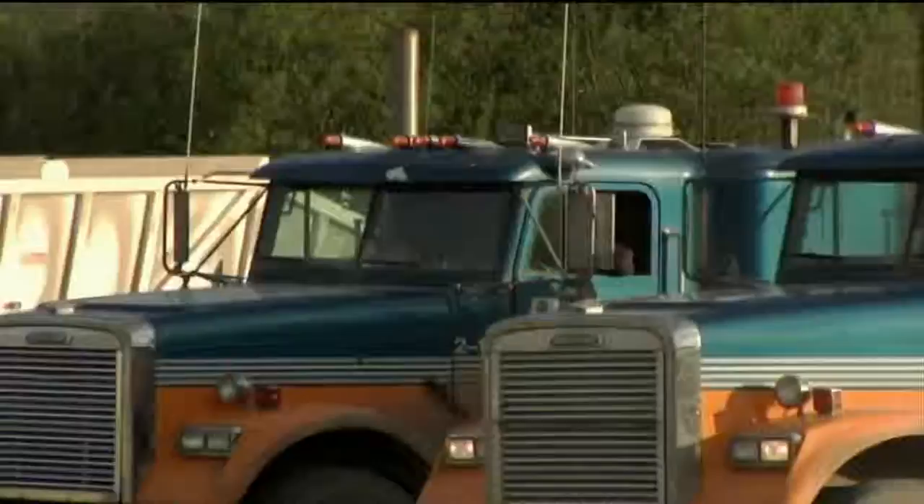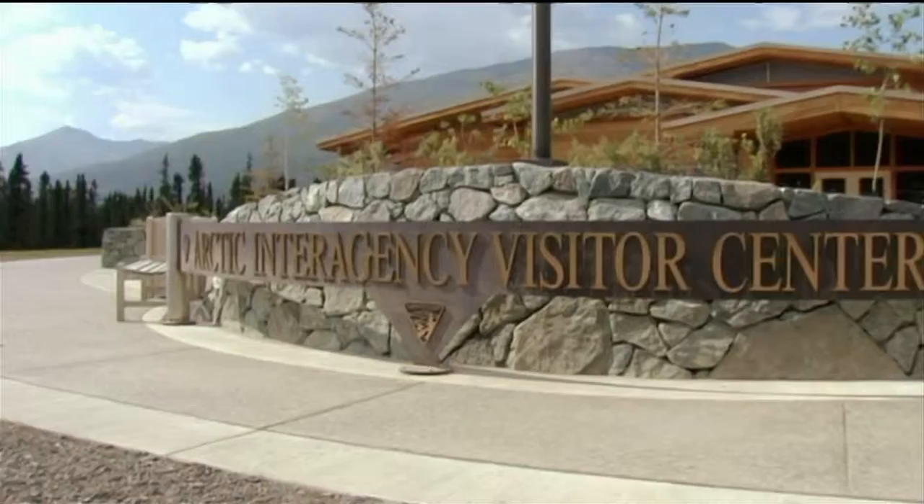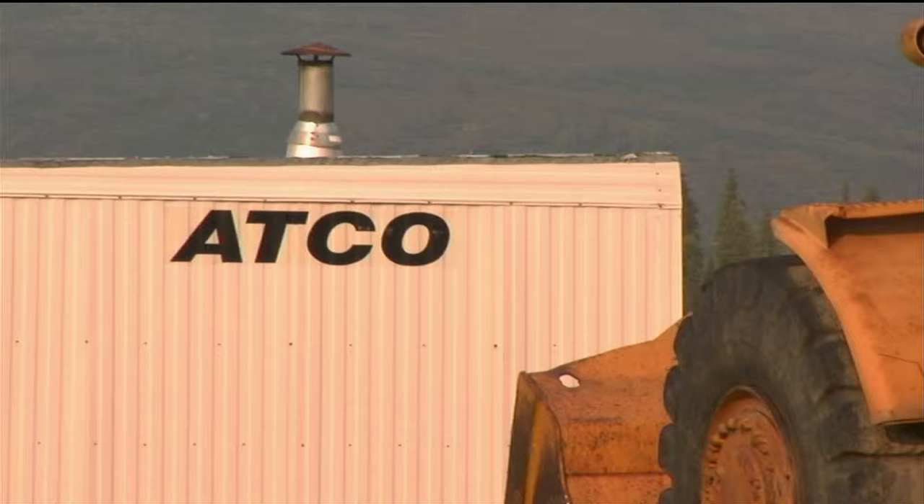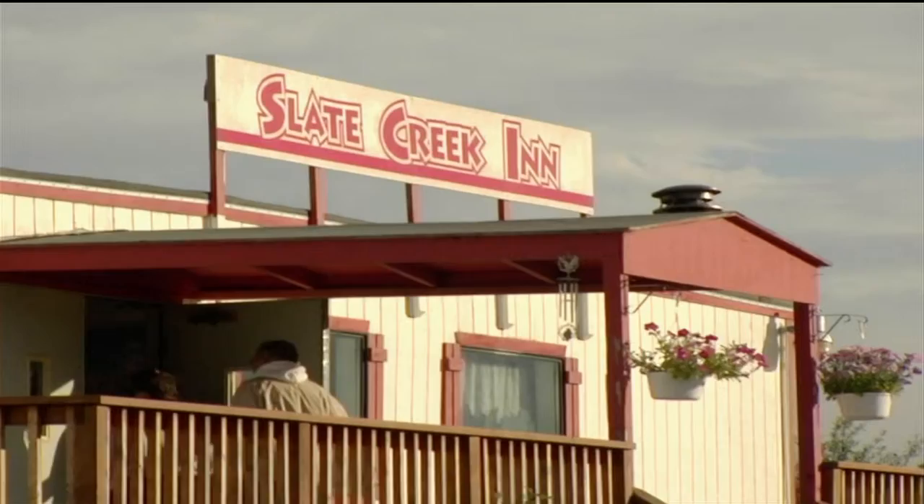Coldfoot is a must-stop along the Dalton Highway, if for no other reason, because it is the only food and fuel for nearly 300 miles. It is also well-equipped with a state-of-the-art visitor center, helpful in planning your stops along the road, and is home to the northernmost bar in the United States. Remnants of its pipeline glory days also exist here, so anyone wanting to experience northern Alaska circa 1975 can. There's a boneyard of equipment, and some of the prefab trailers used for housing during pipeline construction have been saved and reconfigured as a hotel.